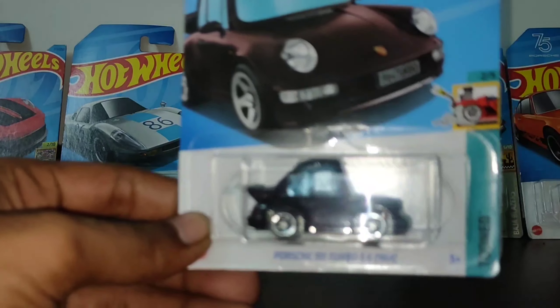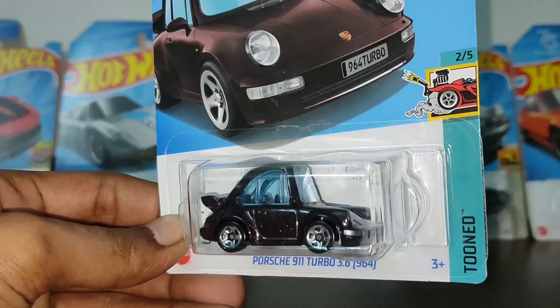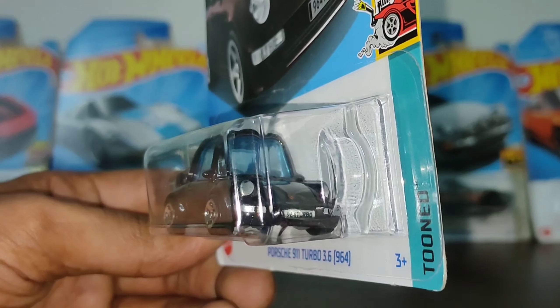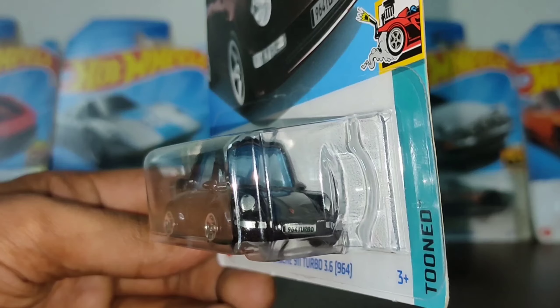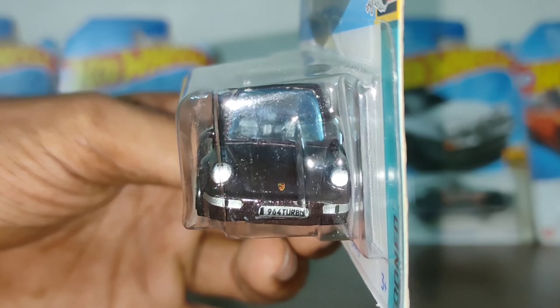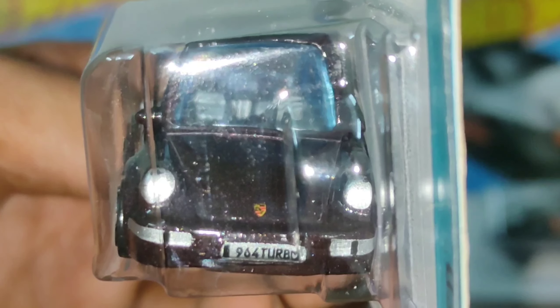The wheels are good, the front details and headlights are detailed. On the number plate it says '964 Turbo' — 964 Turbo is printed there. We can also see the Porsche logo very clearly.